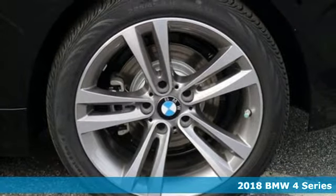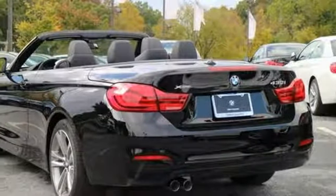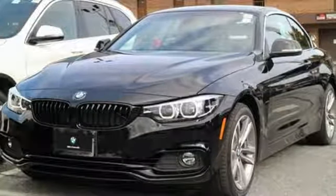This 4 Series combines BMW's legendary twin-powered turbo attack with 50-50 weight distribution and a sophisticated suspension. Feel the road management of cornering brake control and dynamic traction and stability control.